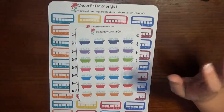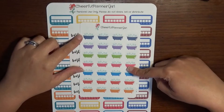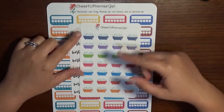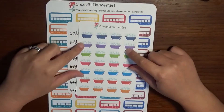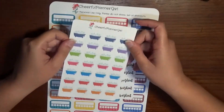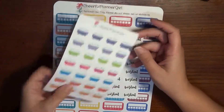Then we have some bubble bath stickers. They come in quite a few different colors — one, two, three, four, five, six, seven by four — so there are 28 of these stickers total. I'm really excited to start using these once my bathroom is all finished.